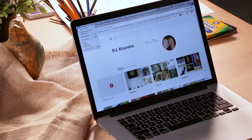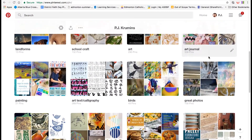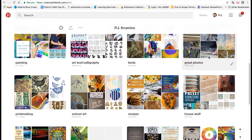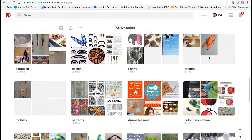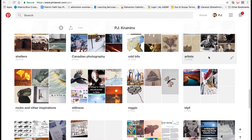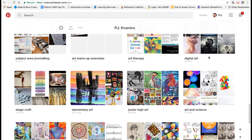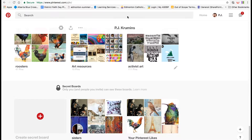Welcome to Stepping Stones. I'm PJ and today I want to talk to you about Pinterest. Pinterest is a blessing and a curse because it's full of great ideas, but too often the ideas are recipes, or they show a single example and teachers don't adapt the example to allow room for creative expression that will fit their program of studies.